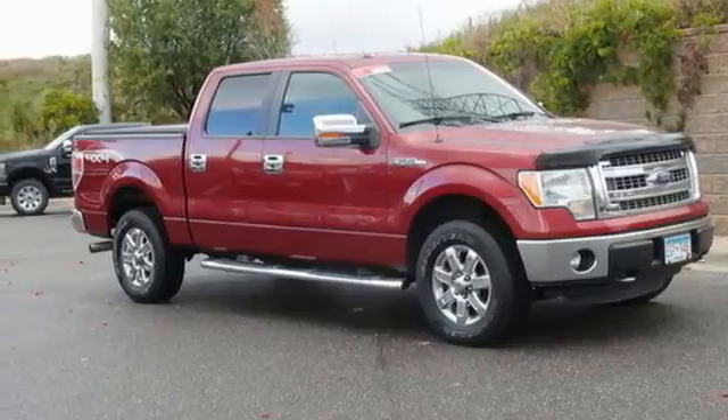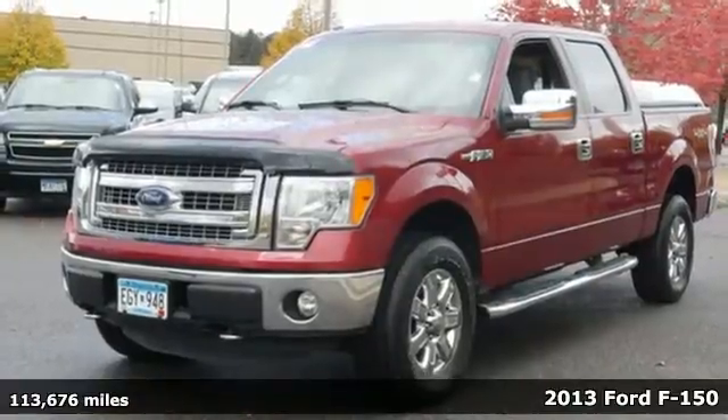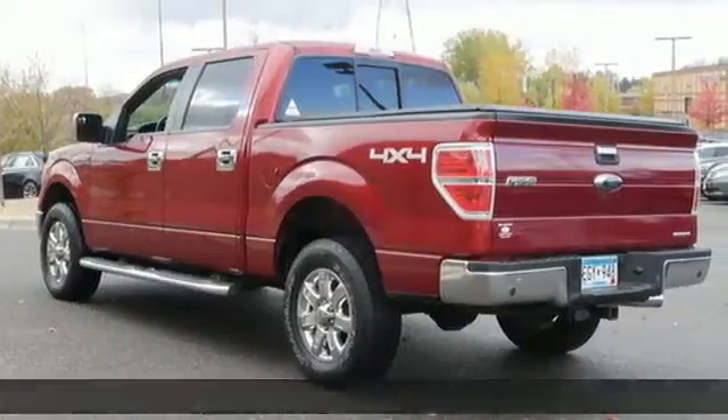It's a 2013 Ford F-150. Job after job, this truck is always ready for the next project. It boasts an impressive list of features like these.